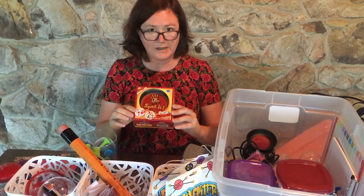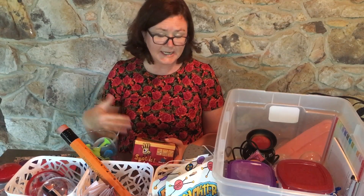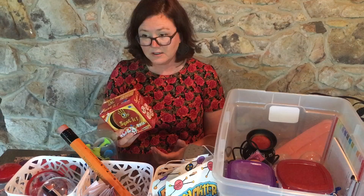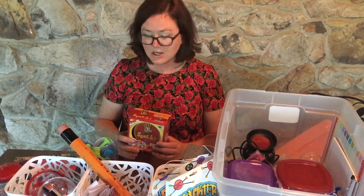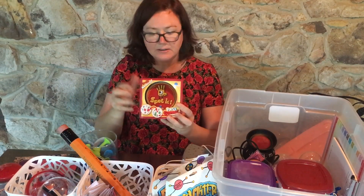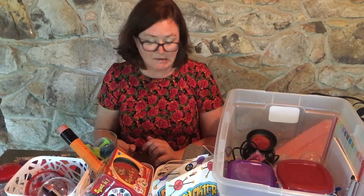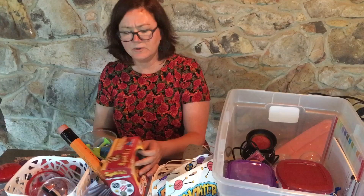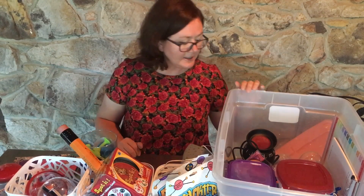Any little handheld games — this is called Spot It. Sometimes you have a kid come in and they have to stay in your office for a little length of time, and before you can get some work from their teachers you may just want to have some little things to engage them a little longer. Spot It — got it at Target, but I think you can get it anywhere: Amazon, Walmart, whatever. Those are great to have. This is a new one this year and I can't wait to open it up and add it to my goodies.